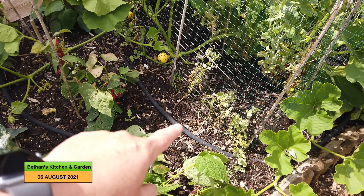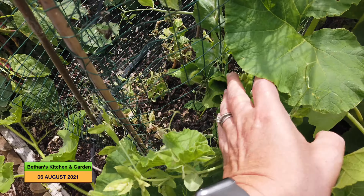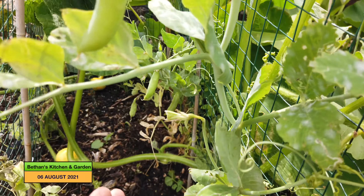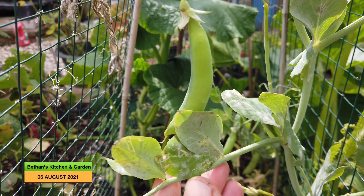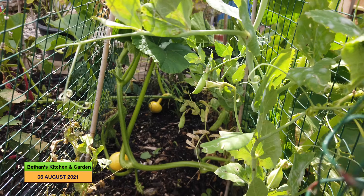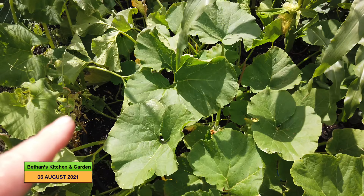My sugar snap peas — this side is not doing very well at all, but this side is doing better. I did do a small harvest of them the other day. I'm going to leave the rest now to save seed for next year. They were lovely and sweet — yes, sugar snaps! And if you go down on the floor there, there are a couple of squashes that are beginning to set. I've got three squash plants here: two Rouge Vif d'Étampes and a Hundredweight.